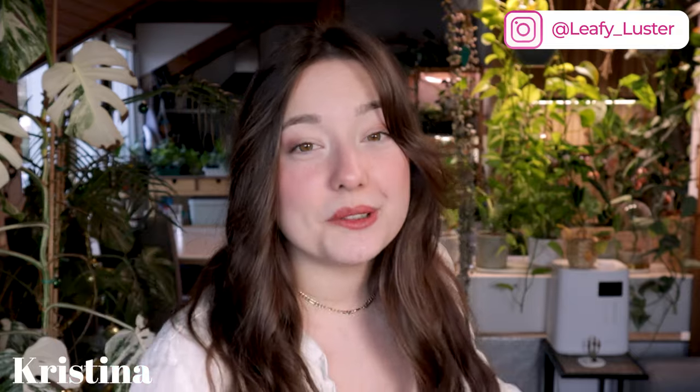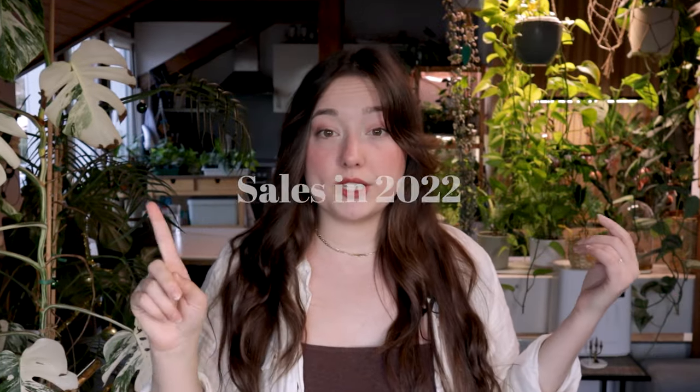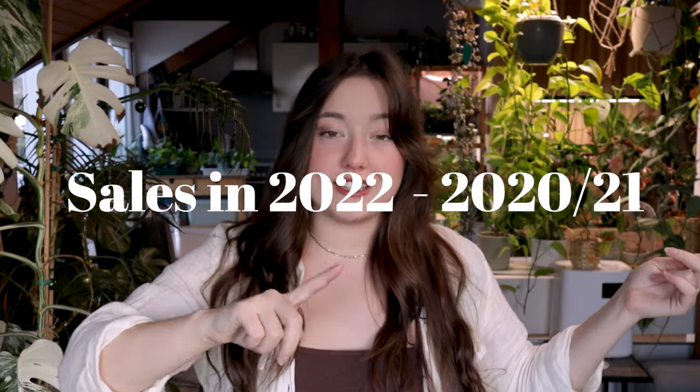Hi, I'm Christina from Leafy Lustre, and I have been selling plants for three years now. Today I want to show you all of the data I collected throughout 2022 compared to the two previous years, and show you a little bit of my process — the business side of it all — and how much profit I actually made selling plants. My setup is pretty small and humble, and my whole process of selling plants is still pretty casual. It's not a full-time job, it's just a side gig. I also have my YouTube thing. If you'd like to have a proper shop, then you probably have to do a few things differently.